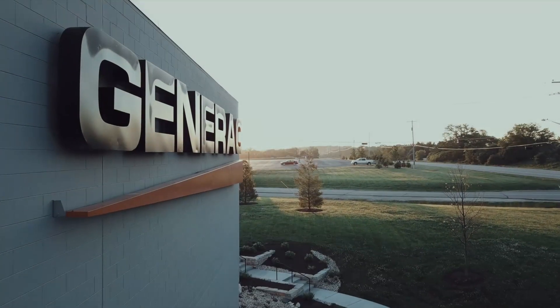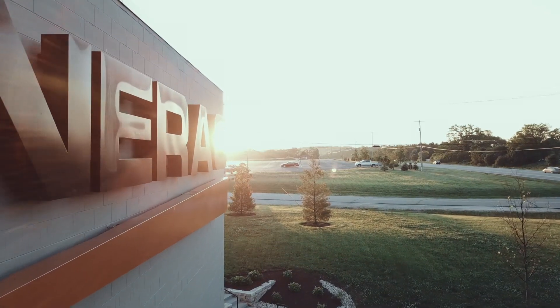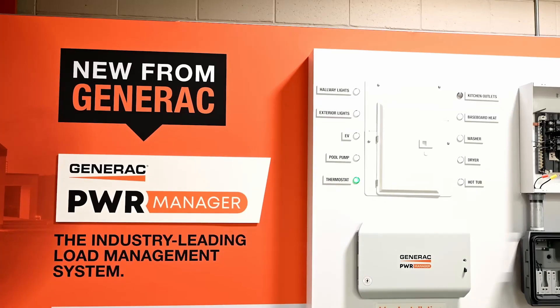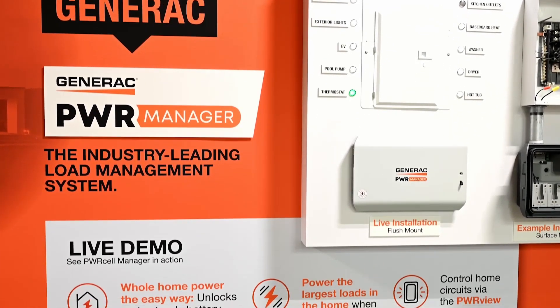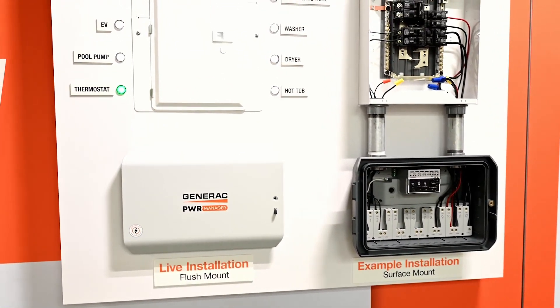Generac made three big additions to its PowerCell line of products this year. Two in particular, the PowerCell generator and the PowerManager load management device hold the key to true whole-home backup with just one battery. Here to make the pitch is product manager Jeremy Niles.